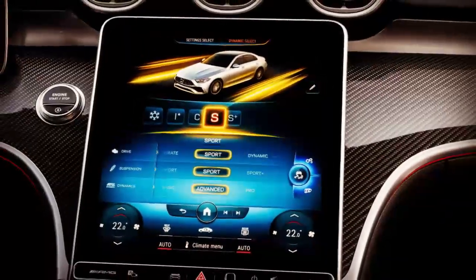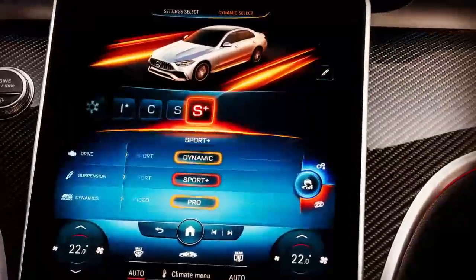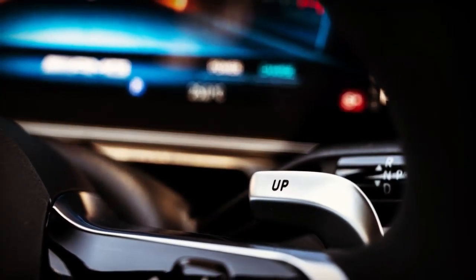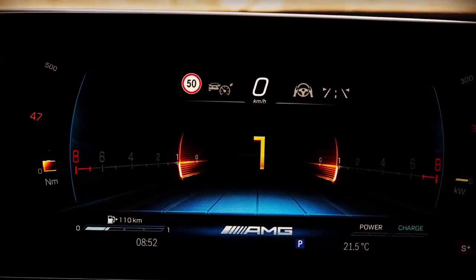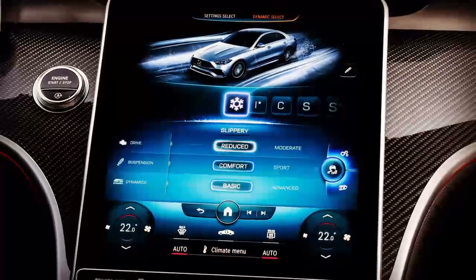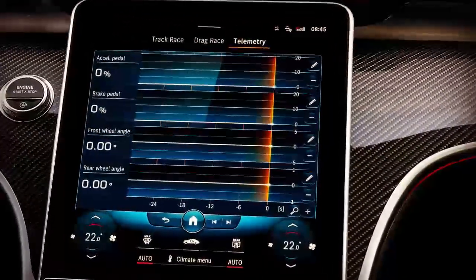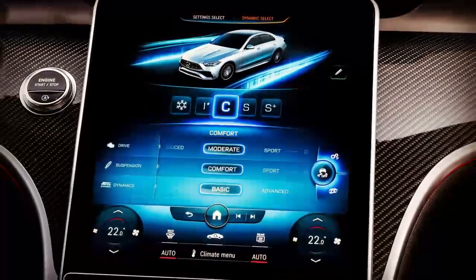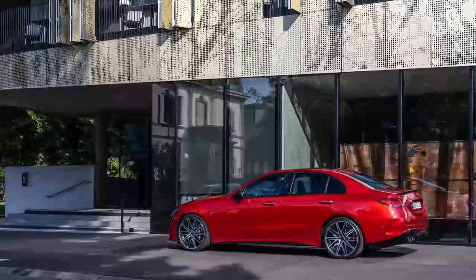I ran outside to try out this new setup and saw a row of C43s parked in the rain — they were drenched. With the rest of the day left to test the car and no sign of the sun, I headed for the hills. The C-Class got a big makeover with this generation, and with that DNA as a base, some tasteful AMG changes make the C43 look even better.